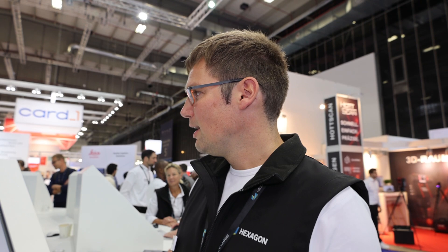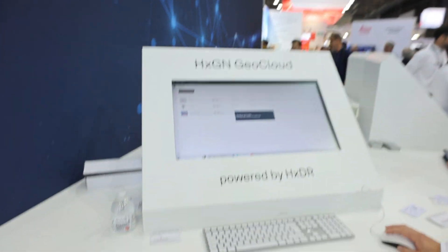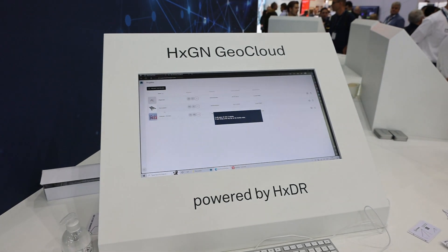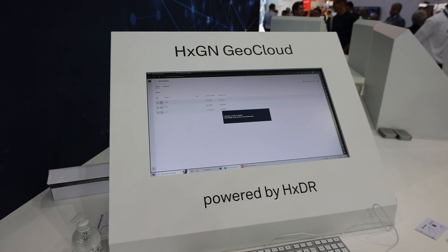Today we are introducing the Xeno GeoCloud, which is our collaboration portal. It brings people in the field — measuring, staking out — closer to people in the office. Before, they had to use SD cards or USB sticks to transfer data to the office. Now with GeoCloud, we are releasing next week the first product — the GeoCloud Drive — a generic cloud storage where users of Captivate can upload and download data. You can see a project structure with the data inside, including ASCIIs and IFC files, similar to Dropbox or OneDrive.